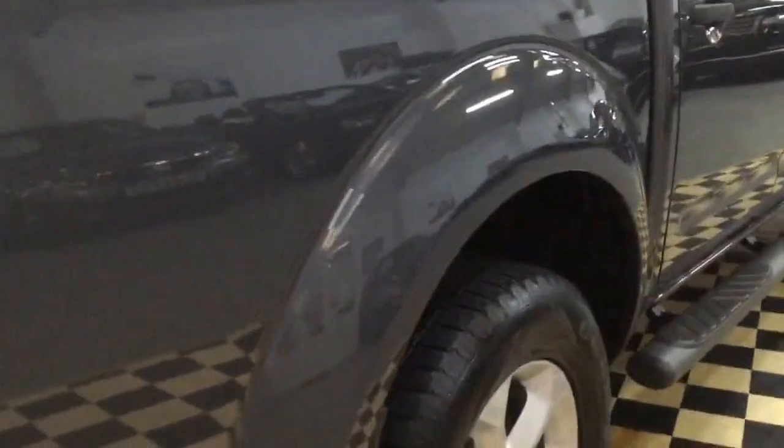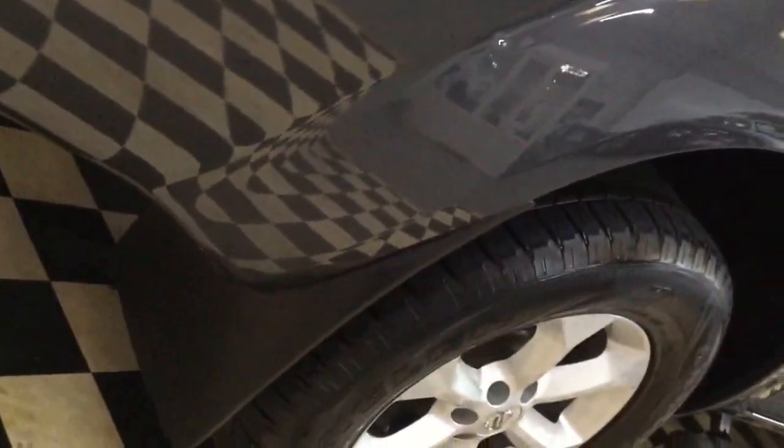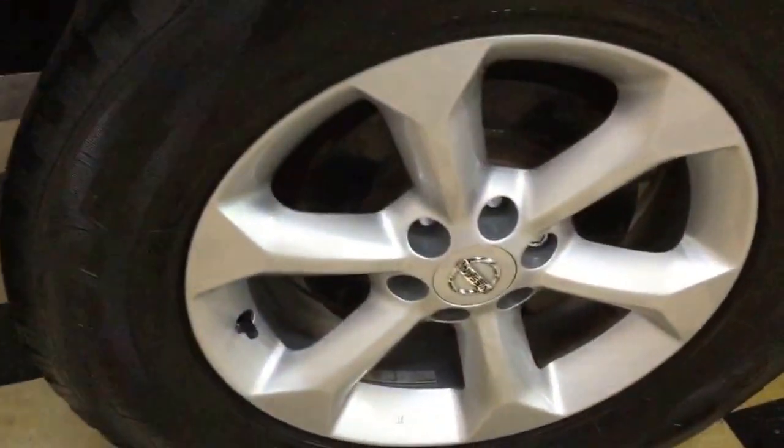Looking down this side, it's straight as a die — no dings or marks. It's got mud flaps front and rear which have saved all the stone chips. I'll show you this wheel and the tyre.